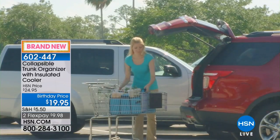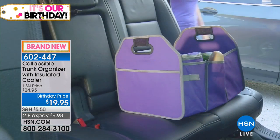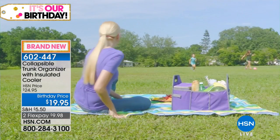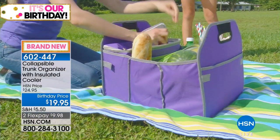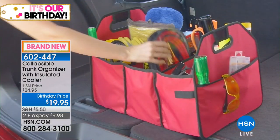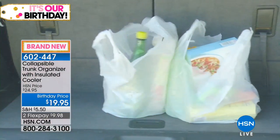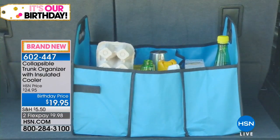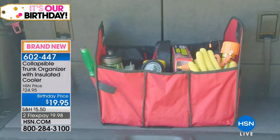Collapsible trunk organizer with an insulated cooler. Oh boy, do we need that this time of year! What you're getting here for $19.95 is going to take you through the summer into fall. You're going to love having this when you go to that big box store that doesn't give you boxes anymore. This is one of our birthday price items, so this price is good just for the month of July — that's our 41st birthday here at HSN, and we do have colors for you.